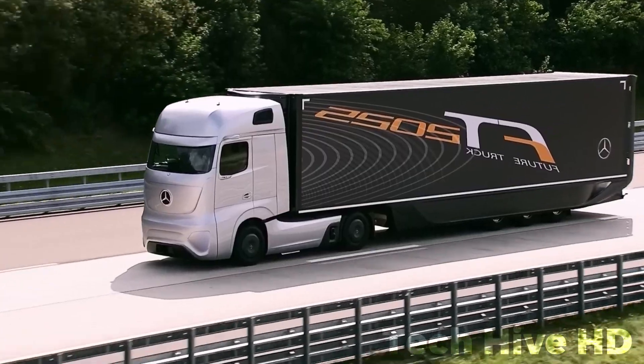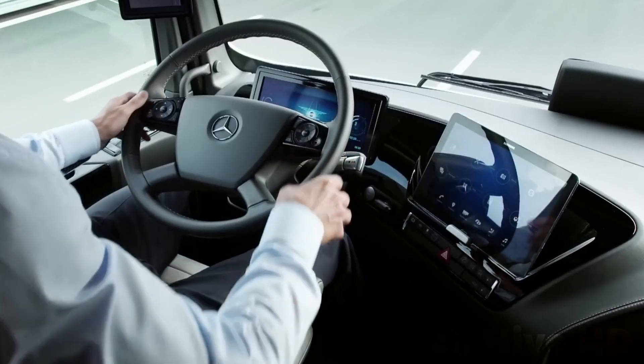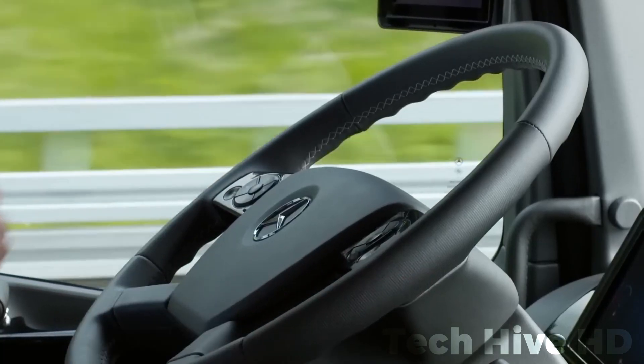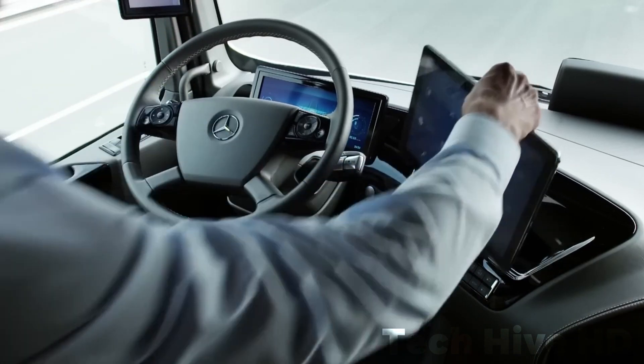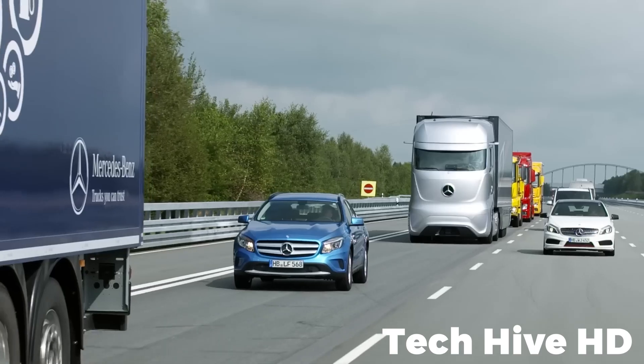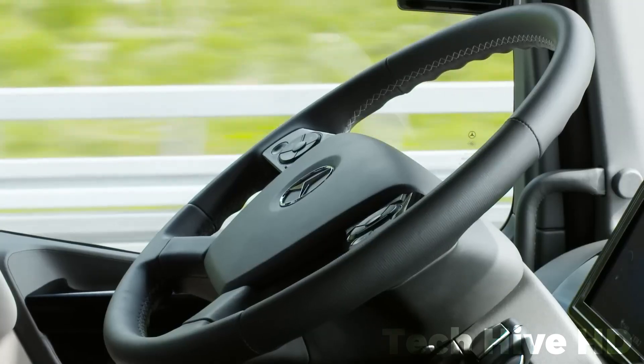Central to its autonomous capabilities is the Highway Pilot system, a sophisticated fusion of cameras and radar. A stereo camera surveys the road up to 100 meters ahead, identifying lanes, pedestrians, objects, and road conditions. Notably, it possesses the ability to recognize traffic signs and lane markings, enabling autonomous navigation.